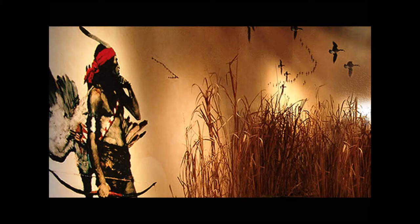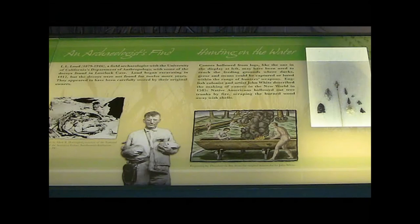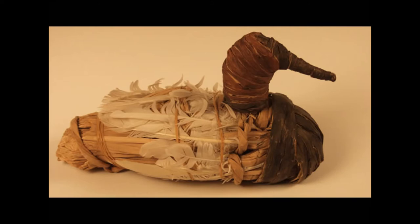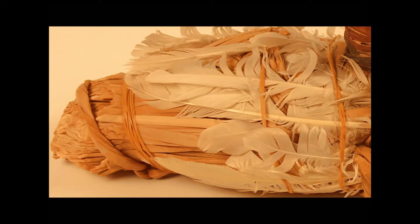The Decoy in Time Gallery presents the long history of decoy use in what is now the United States. In 1924, archaeologists from the University of California found a basket of 17 decoys in Lovelock Cave in Nevada. It is estimated that these decoys are about 2,000 years old. These decoys are made from the reeds of a plant called tulle and covered with seagull feathers, which indicates that the climate in Nevada was once very different from the environment there today.